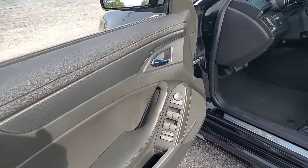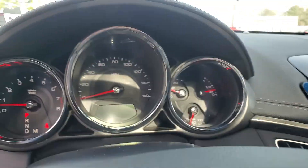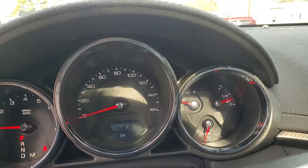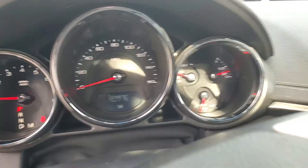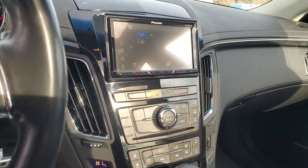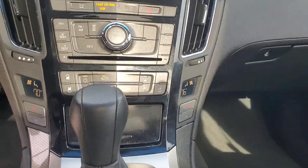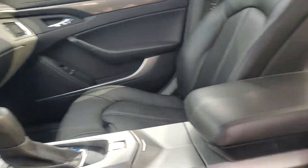Of course, power windows and locks, mirrors, power seat. This radio has been upgraded — it is a Bluetooth stereo with backup camera. It does have dual climate control. Bose speakers. Good sound and stereo.